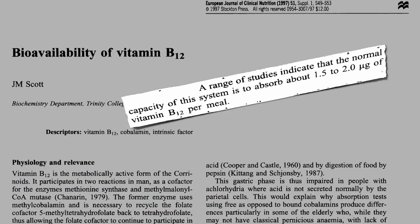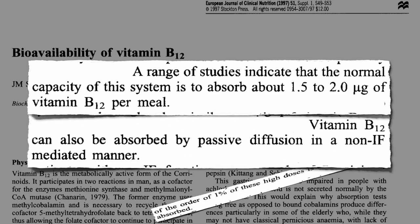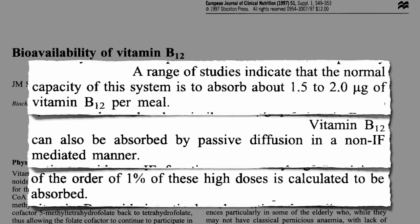Our B12 receptors become saturated at as little as 1.5 micrograms, so we can only absorb 1.5 at a time through our receptor system. But about 1% of the rest passively diffuses right through our gut into our bloodstream.